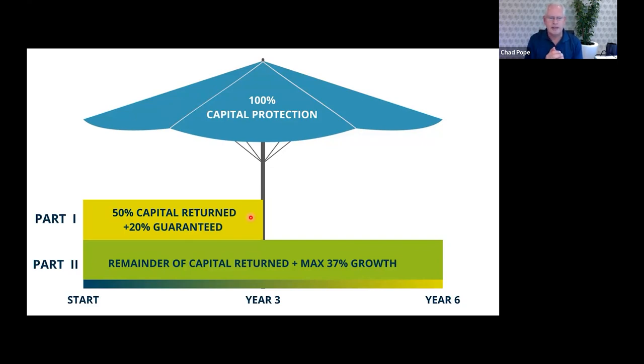Part Two: 50% of the capital is going to go into a growth-based opportunity. We might have had something similar to this in what we termed a hybrid note previously, for those that have gone into it. So there's this income piece paying out at the end of three years — one lump sum plus your capital back to your platform.